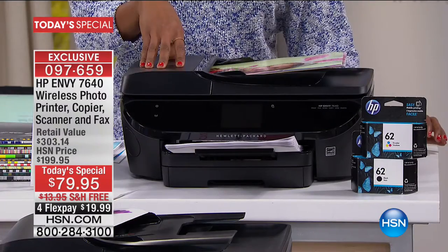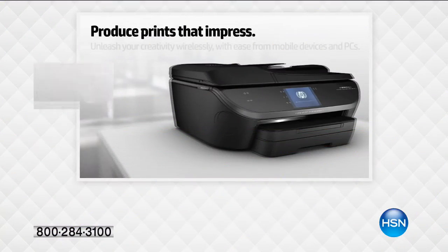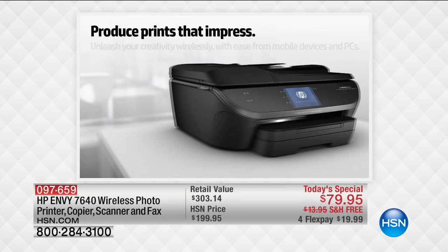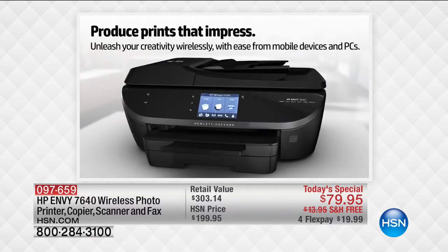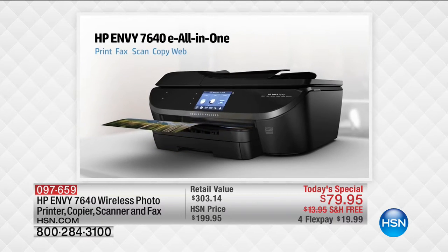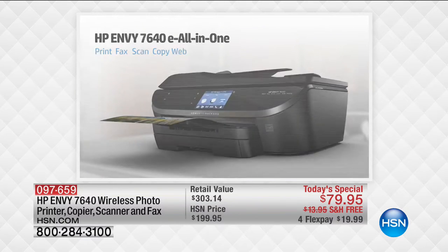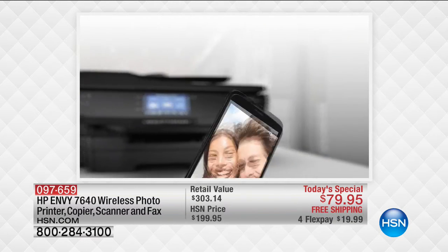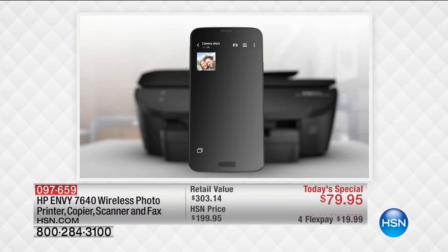And this one is going to be no exception. You can produce your prints at home, but these are not just get-it-printed-on-paper — you've got impressive prints, particularly when it comes to pictures. It looks professional. It's an all-in-one, so anything that you could possibly want to do with your printer, you can do it with your HP.